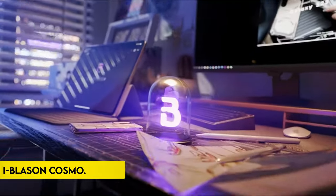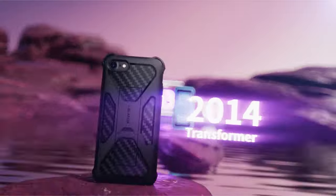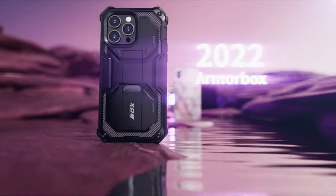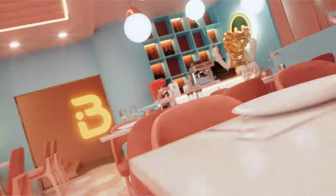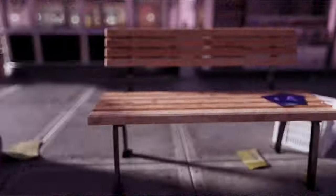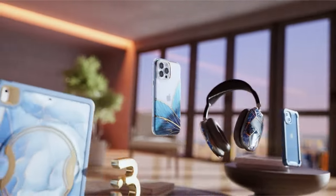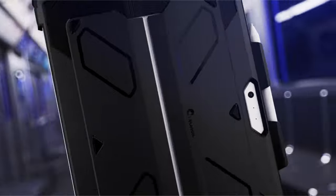On number 6: iBlazen Cosmo. The iBlazen Cosmo offers a versatile and stylish protective solution for your smartphone. One standout feature is the built-in screen protector, seamlessly compatible with fingerprint ID functionality. This not only safeguards your device against scratches and cracks, but does so without compromising the touch sensitivity of the screen, ensuring a smooth user experience.